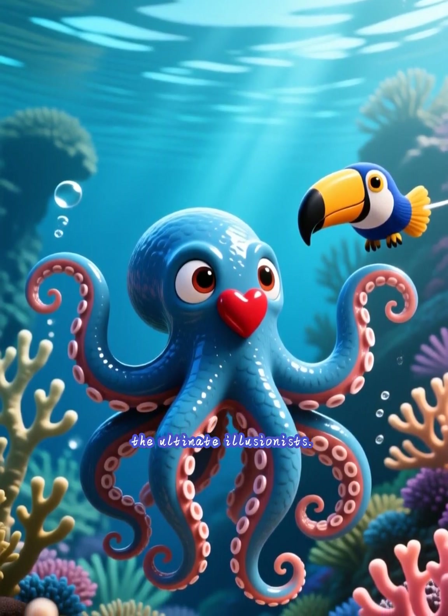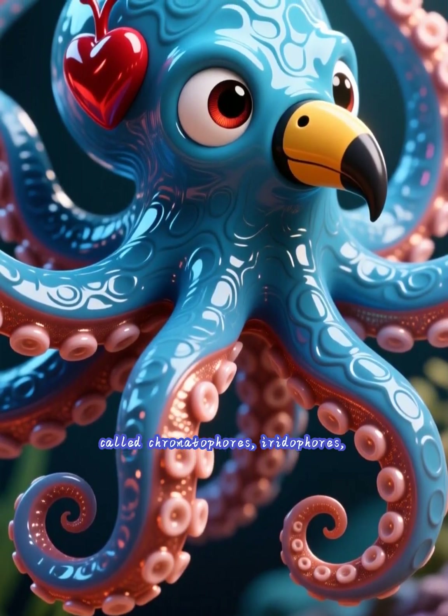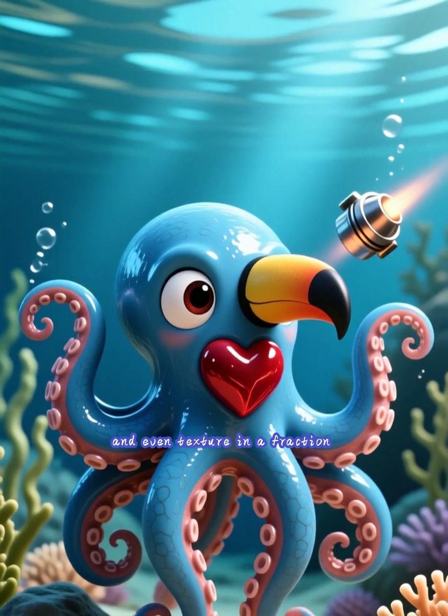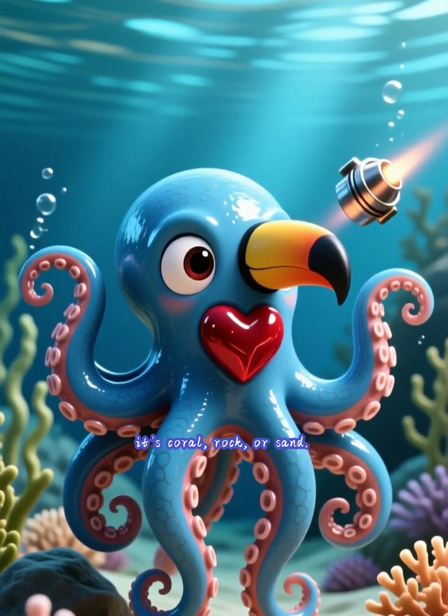Master camouflage — they are the ultimate illusionists. Using specialized skin cells called chromatophores, iridophores, and leucophores, they can change color, pattern, and even texture in a fraction of a second to perfectly match their surroundings, whether it's coral, rock, or sand.